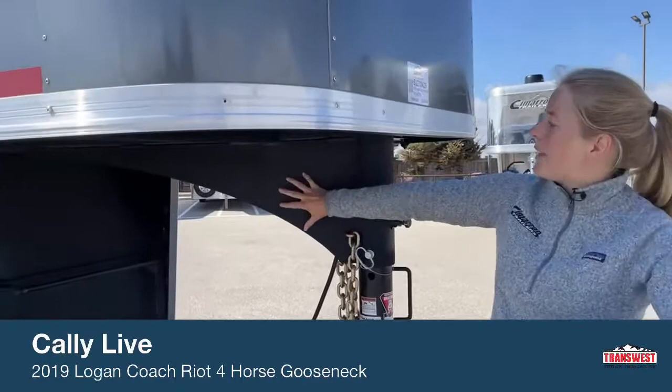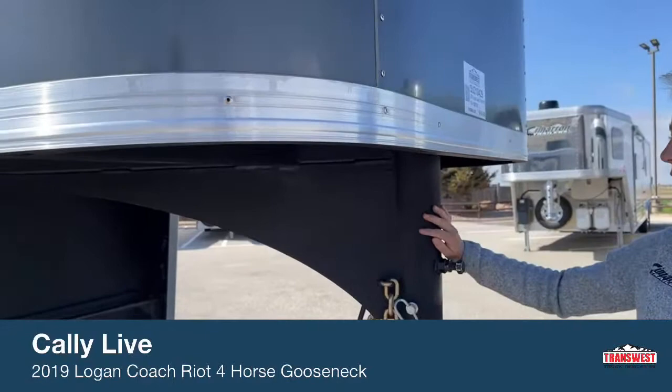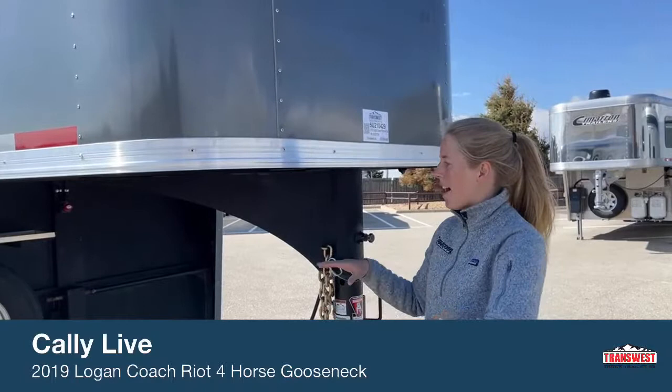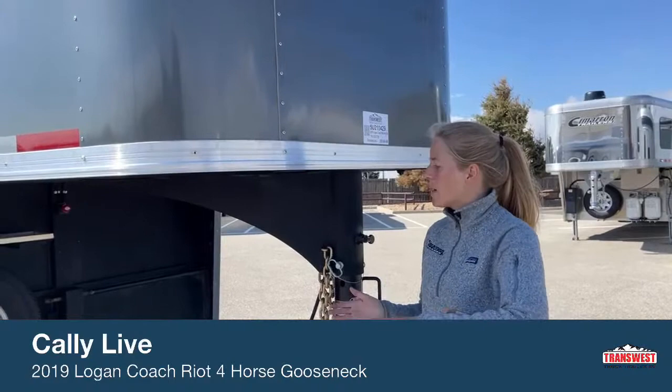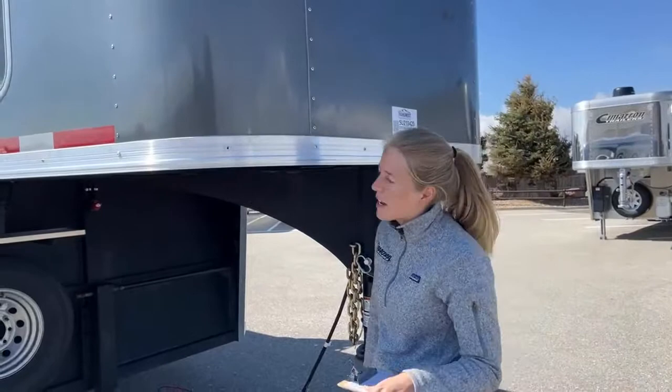You'll notice here a bed-liner type material — this is what Logan calls their vortex lining. As a step further to protect that galvanized steel, they use this vortex lining all over the trailer, especially in the horse area. This trailer has what's called a whiz-proof floor with Sure Grip. The whiz-proof is actually an aluminum deck with slats in it to drain, and they coat that aluminum in the vortex lining to help protect it from any corrosion.